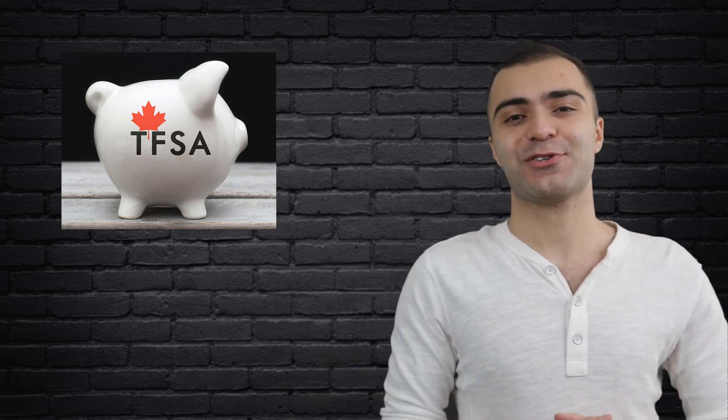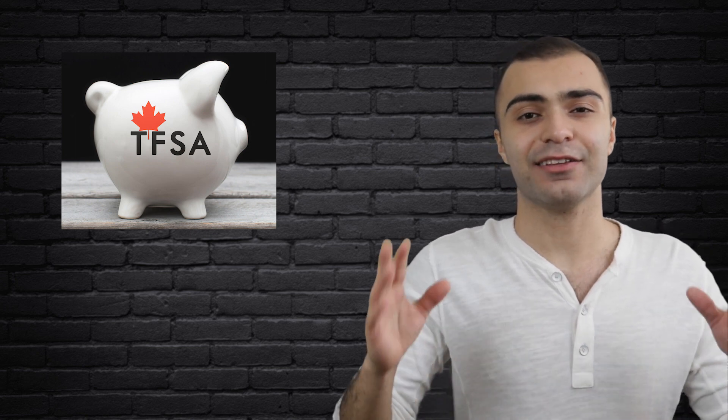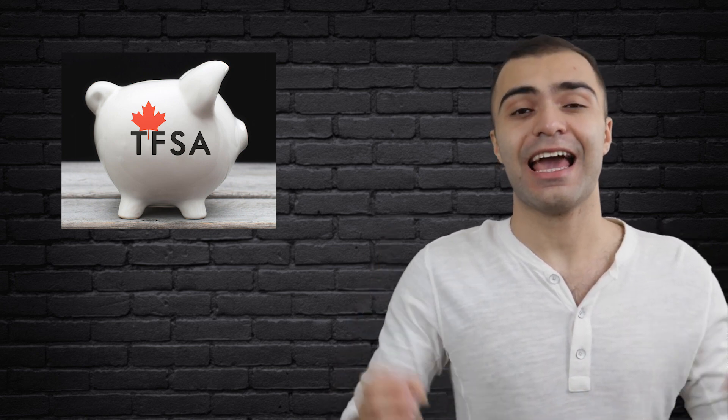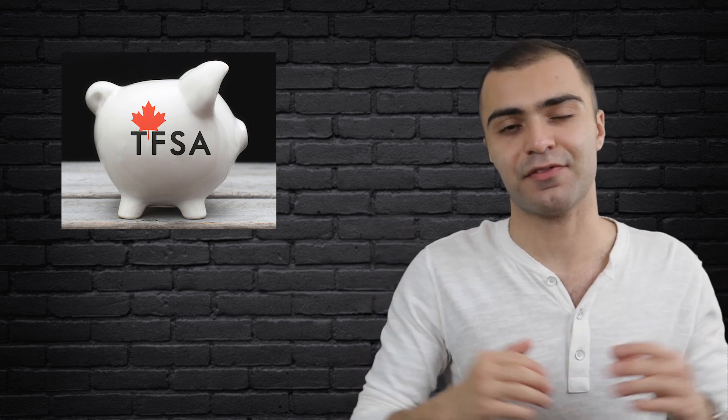Alright guys, my name is Shervin, welcome to my channel. In this video we're going to talk about the tax-free savings account and learn how you can start investing and earning a sizable passive income by properly utilizing your TFSA.